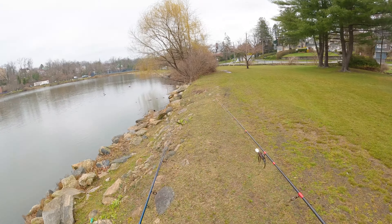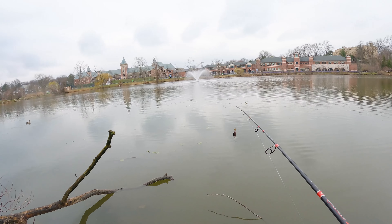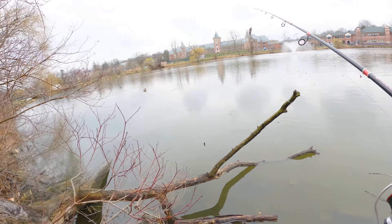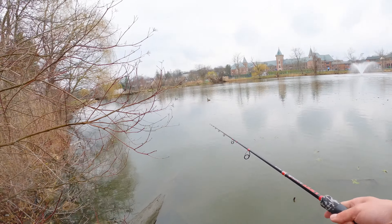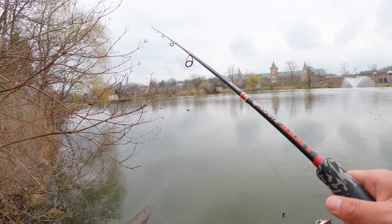We found a group of trees — fish love this. You see this tree trunk? And there are some lily pads here, you can see they're starting to emerge. This is the best place you can find a good bass. They love these structures. Let's see if we can find one.